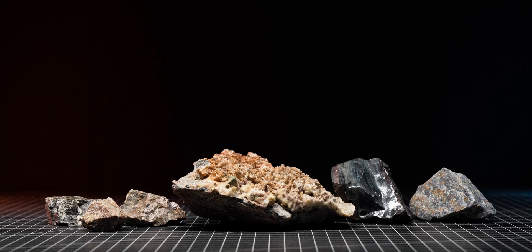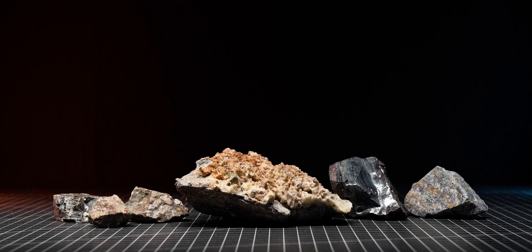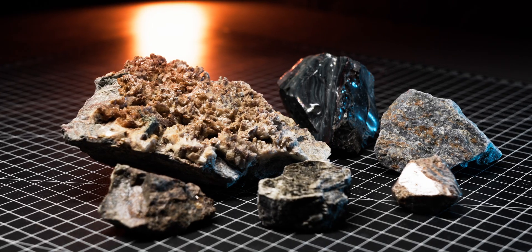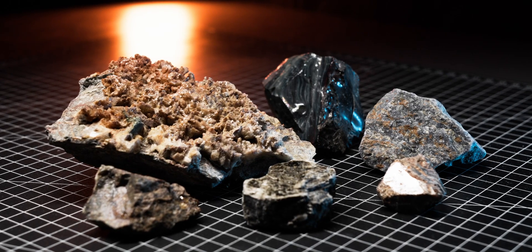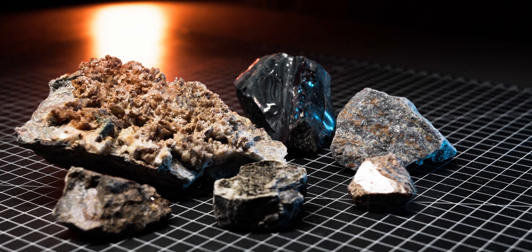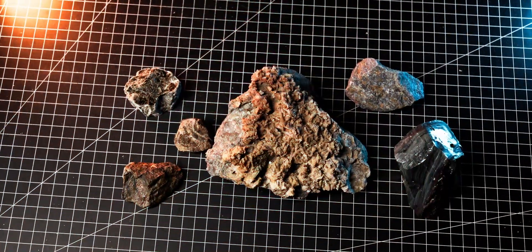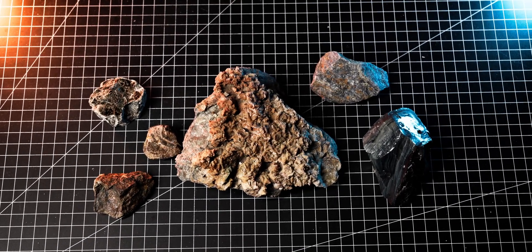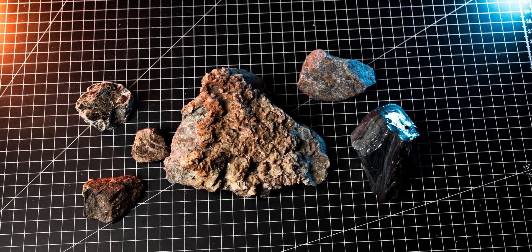To summarize, I was absolutely blown away by how many radioactive rocks I managed to find in a regular mineral shop. While they aren't very radioactive — in fact they are just marginally over background — they are still very interesting and I can't wait to learn more about them. I will be covering each of these minerals in depth in future videos, so make sure you subscribe to the channel so you don't miss out on any of the new upcoming content.